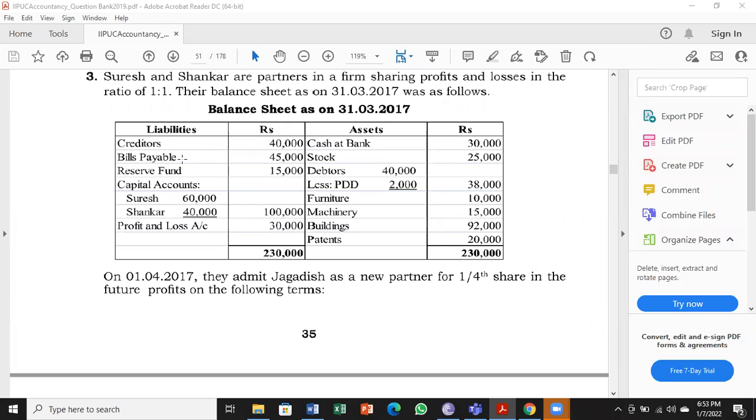Reserve fund is old profit to be divided among Suresh and Shankar. Then you have capital accounts of Suresh and Shankar, and a profit and loss account. At the end of a year, the business prepares a profit and loss account to find out profit or loss. Here they found 30,000 rupees profit, not divided among the partners — kept in the business. That 30,000 belongs to Suresh and Shankar only. Profit and loss account appearing on the liability side at 30,000 is called surplus, which is net profit, also to be divided among Suresh and Shankar.